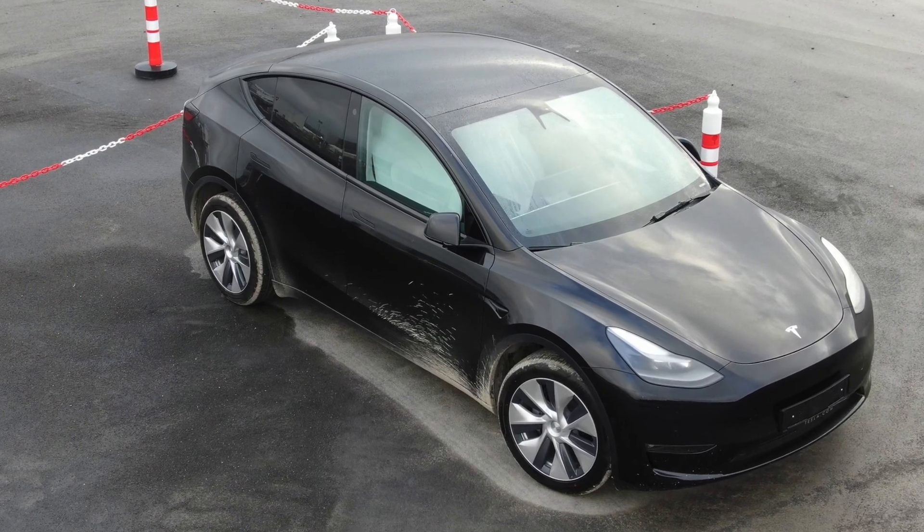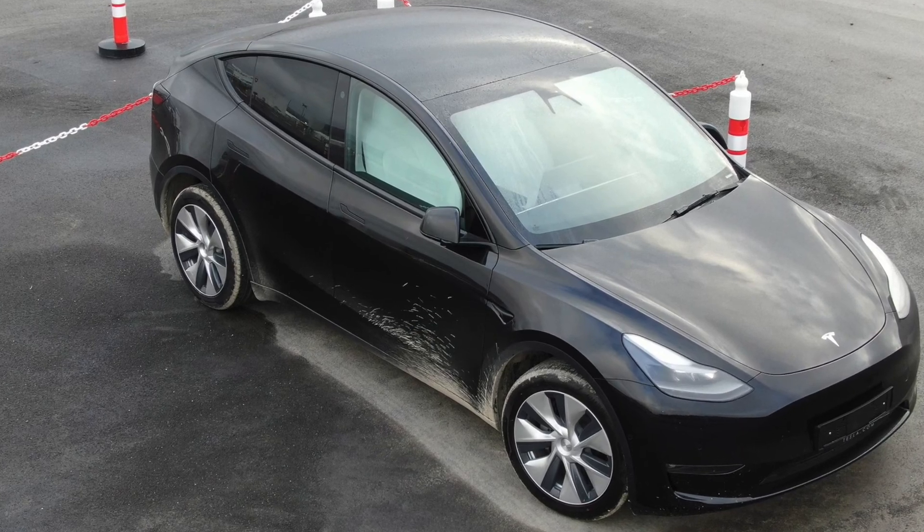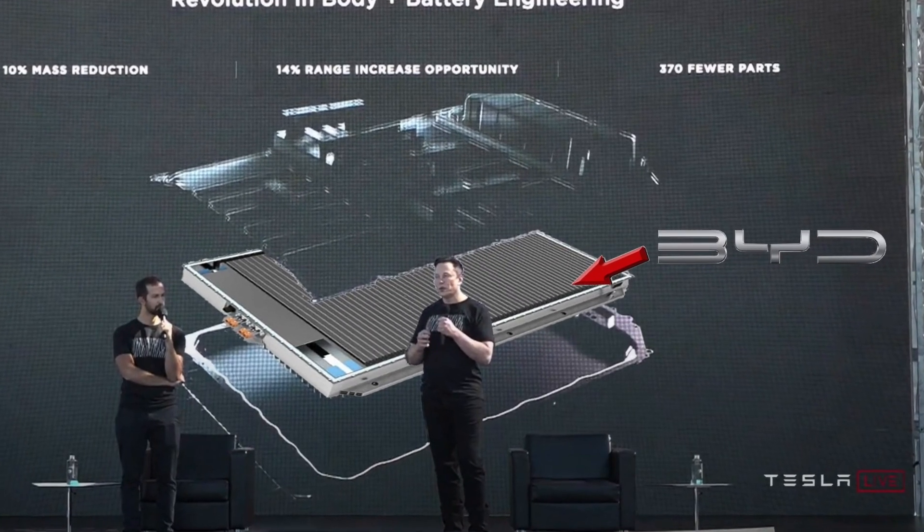Recent Model Ys from Giga Berlin with the BYD Blade batteries are charging significantly faster than the current models we have today. It's honestly quite a weird situation that BYD, a Chinese competitor to Tesla, is building batteries for Tesla as we speak.